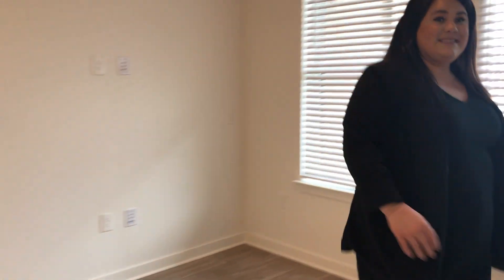This will accommodate any sofas, sectional chairs — you name it, it can fit in here perfectly. Follow me into the secondary bedroom and let's take a look at more.